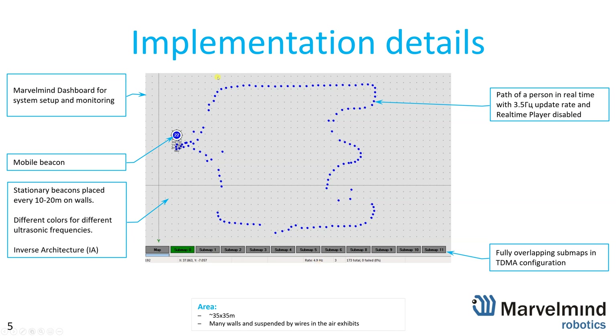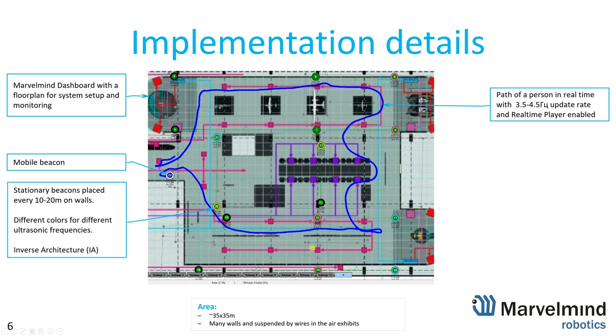The beacons are placed all over the area to meet the main requirement: the mobile beacon must be heard by — or must hear — two or more stationary beacons with direct line of sight within 30 meters. We deployed the inverse architecture and fully overlapping TDMA sub-maps. Here is the view of the same territory with the floor plan uploaded — up to 12 or 13 sub-maps. With real-time player enabled it's much smoother; those omissions in tracking are no longer visible, but the real-time player adds latency.